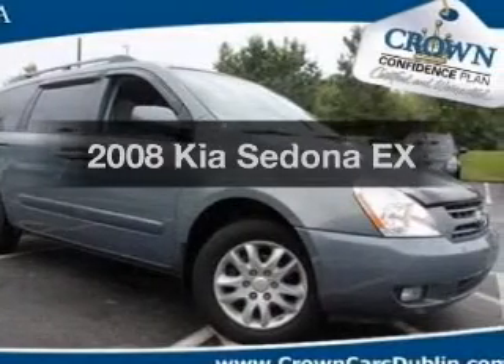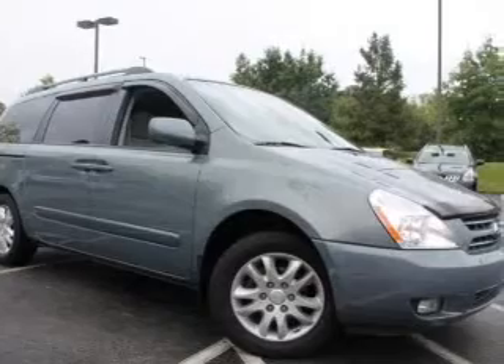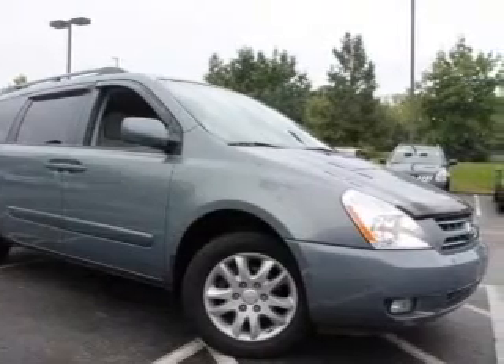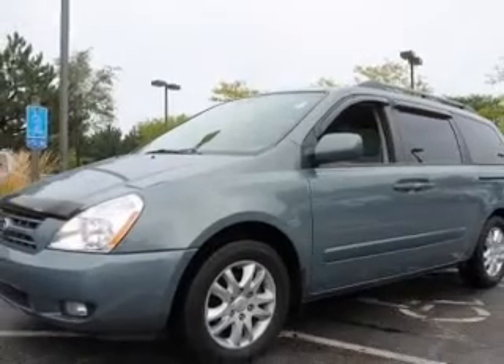Presenting the 2008 Kia Sedona. Travel the roads in style and comfort in this great vehicle. With a solid 6-cylinder engine, the powertrain includes front wheel drive, driven by a 5-speed automatic transmission.